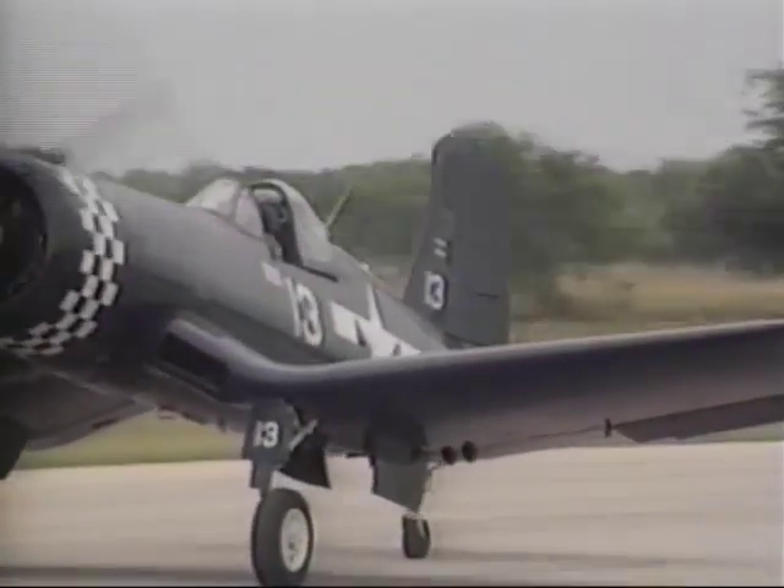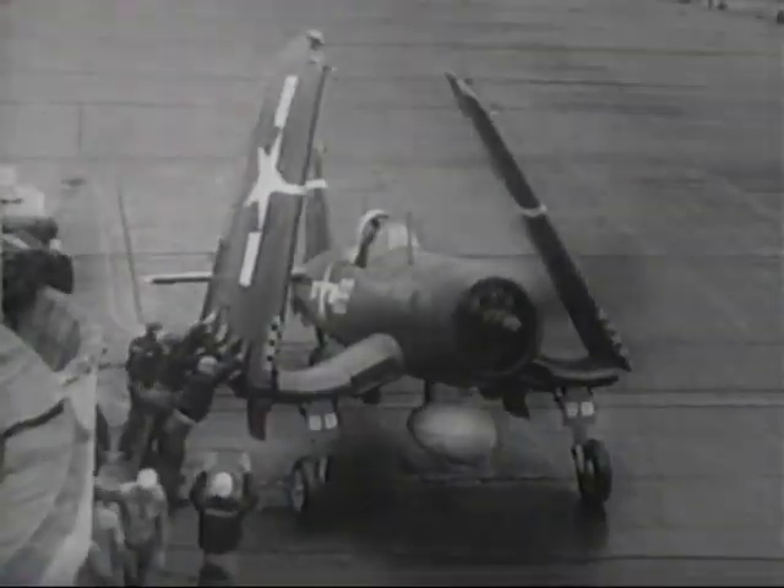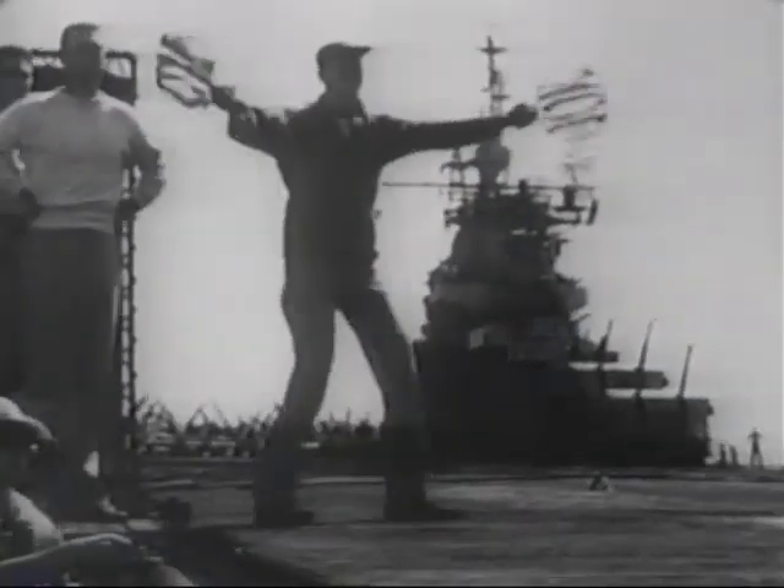This single-seat, carrier-based fighter bomber was driven by one of the most powerful engines of the day and the largest propeller ever fitted to a fighter plane. It first flew in combat in 1943 with Marine Corps fighter squadrons in the Solomon Islands.